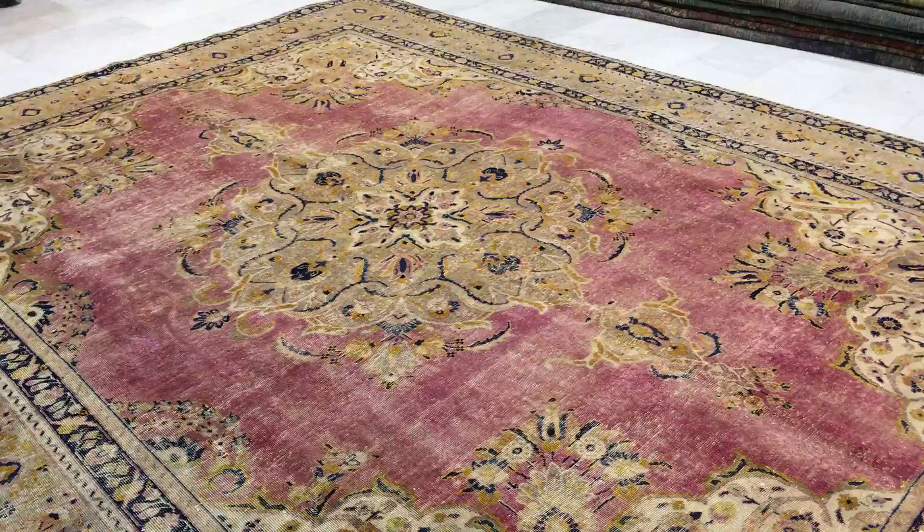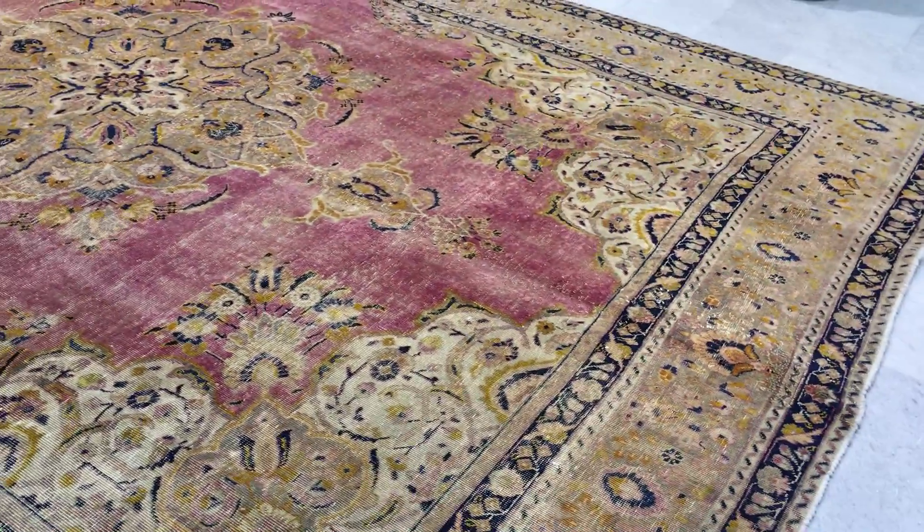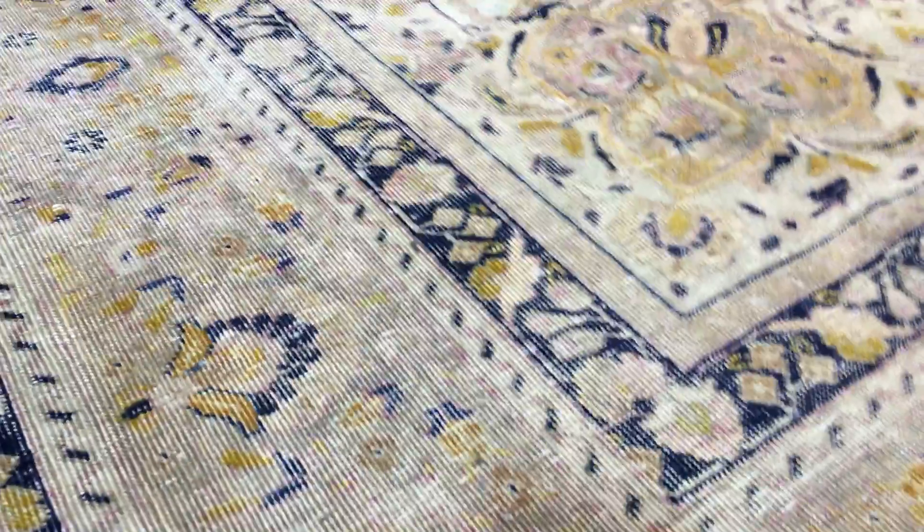This carpet comes in at least 50 to 70 years of age and is in excellent condition. The quality of this carpet is the best you can get anywhere — this is Persian quality. This is a carpet that you can use for a lifetime without any issues whatsoever.